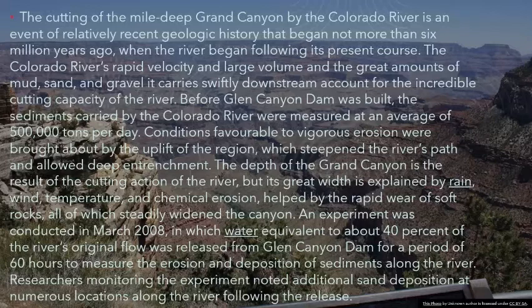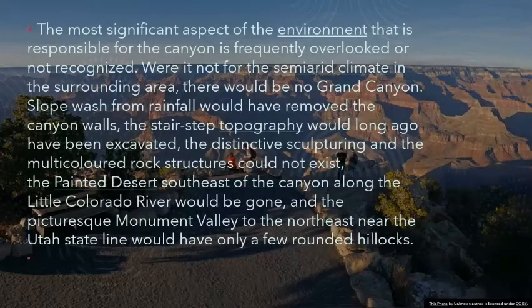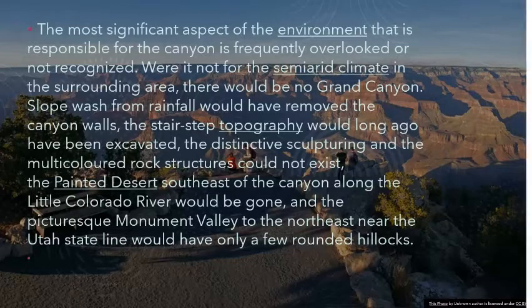Researchers monitoring the experiment noted additional sand deposition at numerous locations along the river following the release. The most significant aspect of the environment responsible for the canyon is frequently overlooked. Were it not for the semi-arid climate in the surrounding area, there would be no Grand Canyon. Slope wash from rainfall would have removed the canyon walls, the stair-step topography would long ago have been excavated, the distinctive sculpturing and multicolored rock structures could not exist, and the painted desert and monument valley would be reduced to mere rounded hillocks.